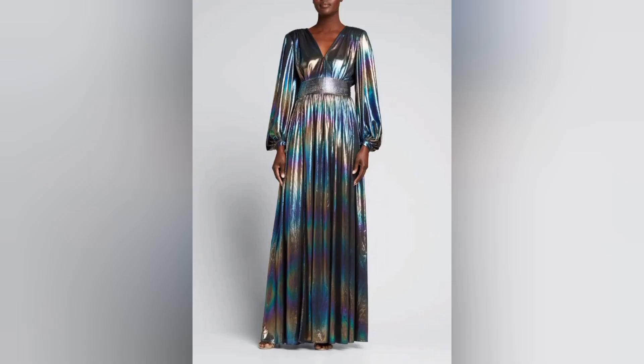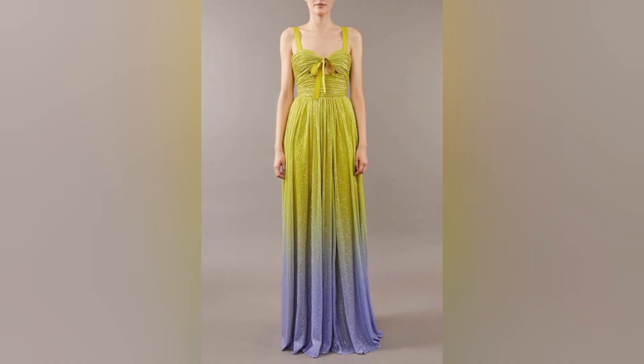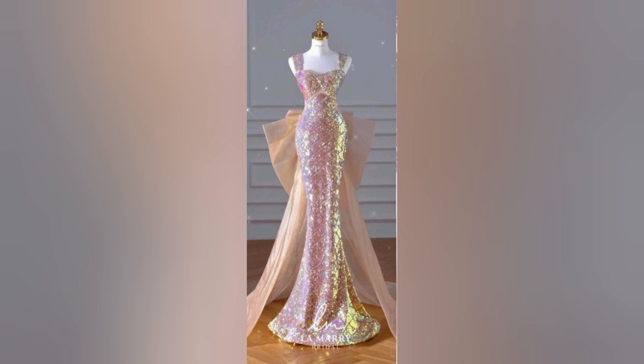Not sure where to find your ideal sparkling dress? We have got you covered with tips on where to shop for these stunning garments, including budget-friendly options and high-end choices. It's also important to know how to care for sparkling dresses to keep them in pristine condition — we will share best practices to ensure your investment remains dazzling for years to come.